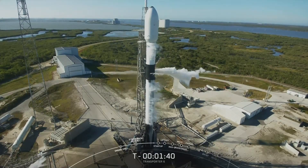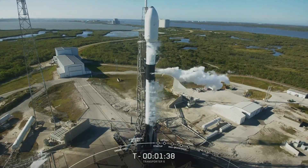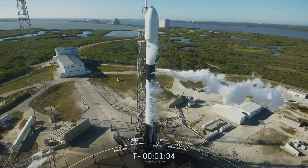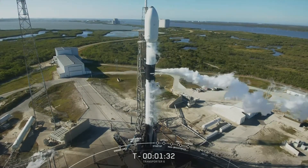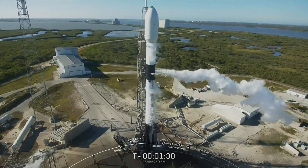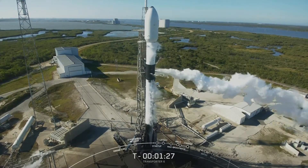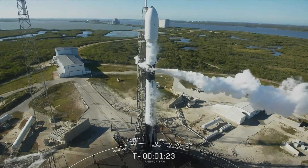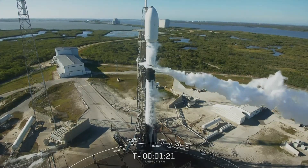These clouds are coming from the transporter erector lines. The transporter erector provides the propellants to the vehicle. We're just clearing out the lines, and the cold oxygen in those lines ends up coming into contact with the moist Florida air and produces literal clouds around the vehicle.